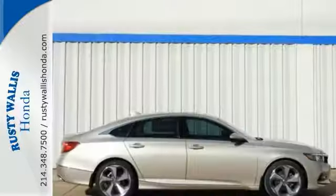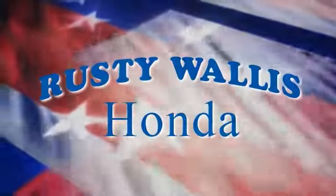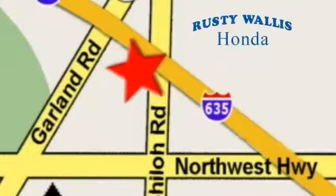Come take a test drive today at Rusty Wallace Honda. Our primary goal is to satisfy our customers. Stop in today — we're easy to find just off I-635 at Shiloh Road.